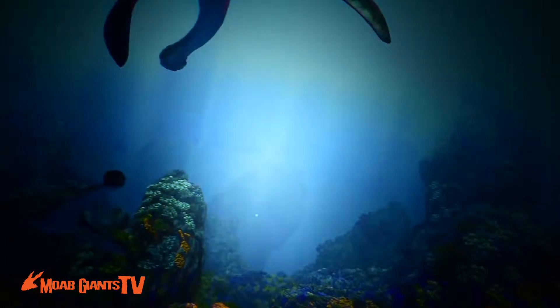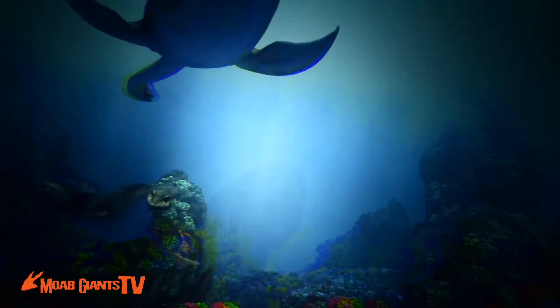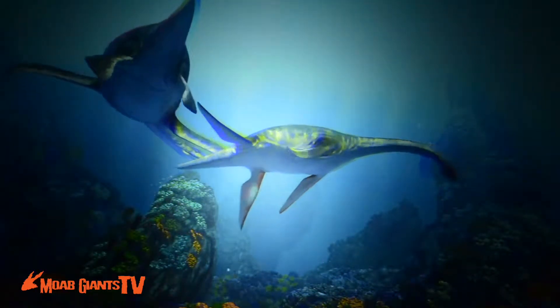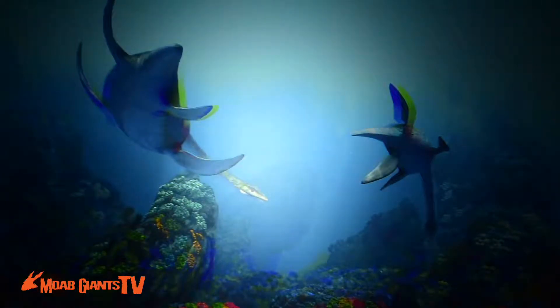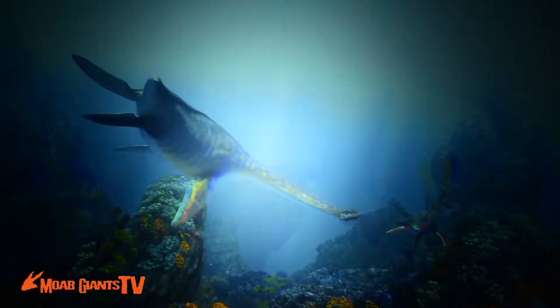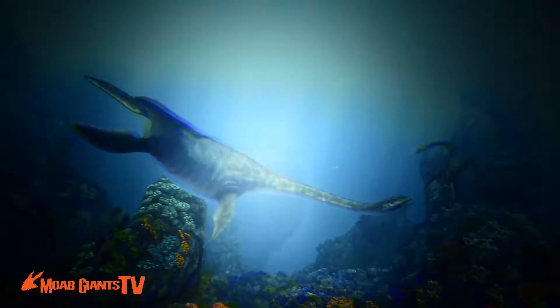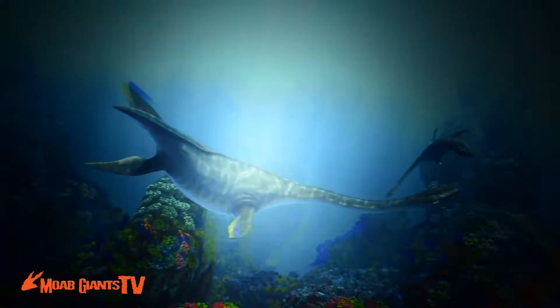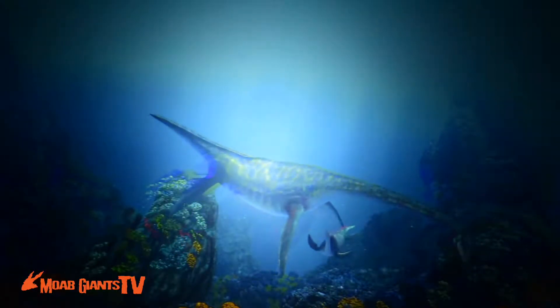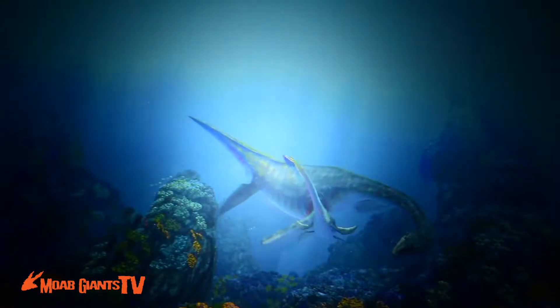We believe they used those long necks of theirs as part of their hunting routine. We think they would swim near the surface of the water, bring their head up out of the water on that long neck, scout for prey ahead of them and below them, and when they found something they'd simply dive down and attack it from above.